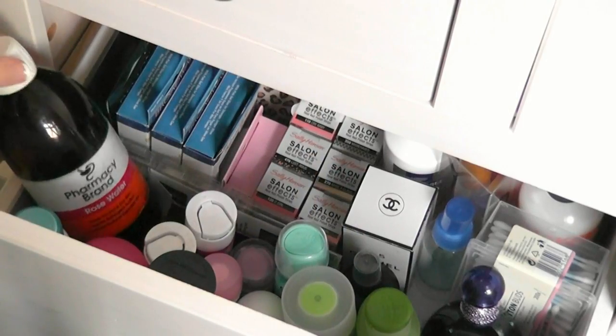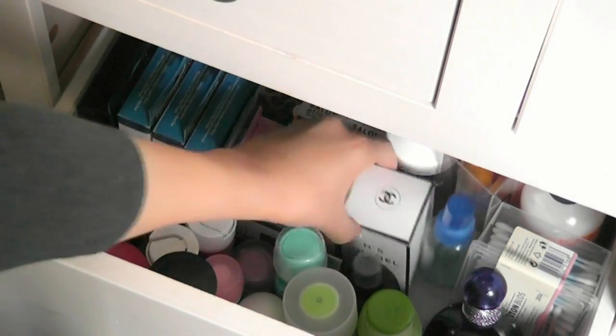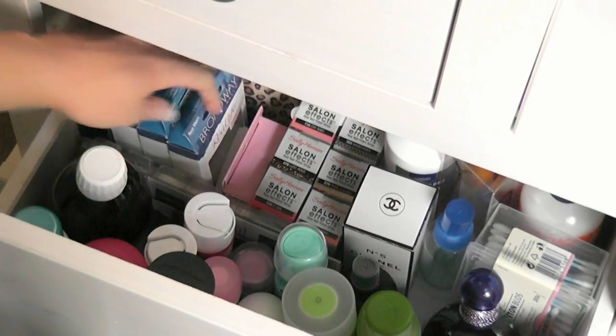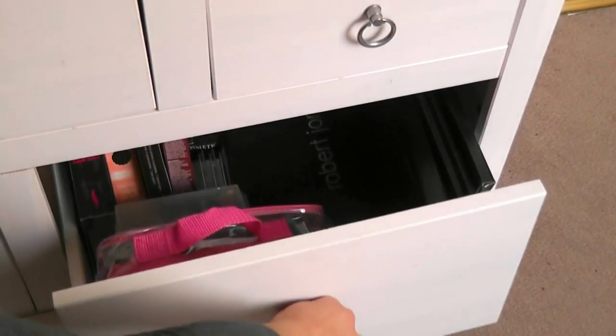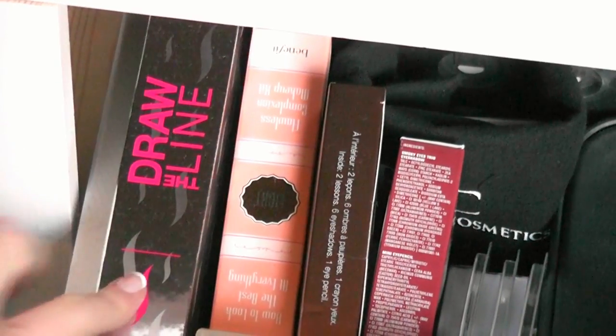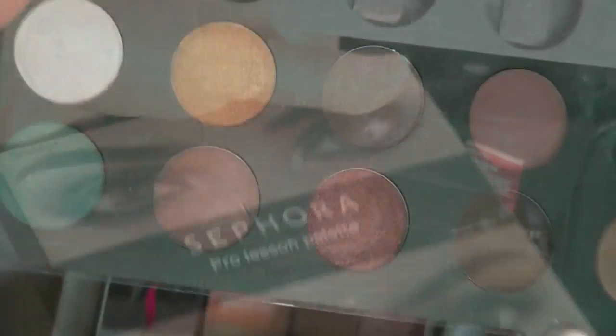The next two drawers are full of everything else — some hair stuff, skin stuff, perfumes, nail products, a mixture of different body care things. I used to have my full palettes in one drawer but it kept breaking because they were too heavy, so now I just have smaller palettes and some leftover eyeshadows.